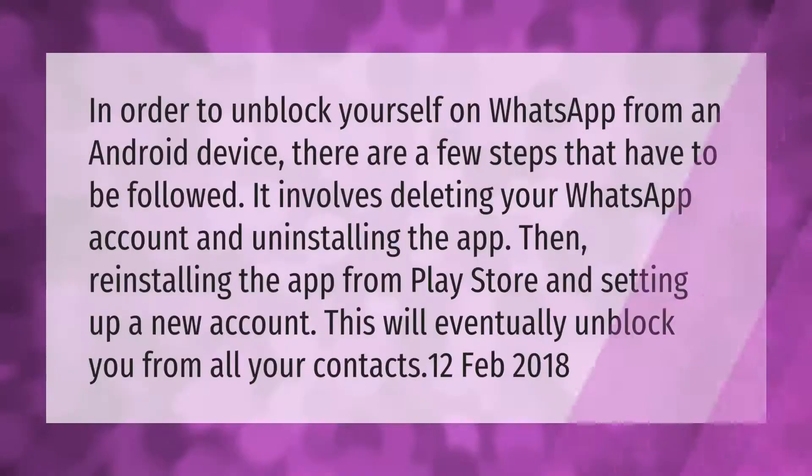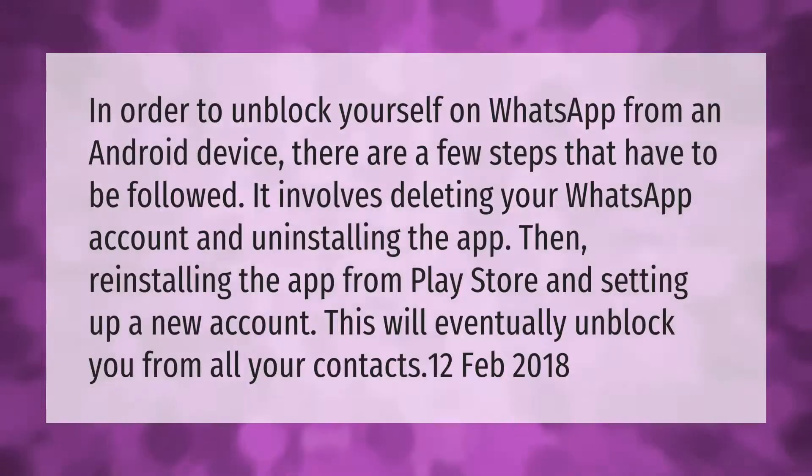In order to unblock yourself on WhatsApp from an Android device, there are a few steps to follow. It involves deleting your WhatsApp account and uninstalling the app, then reinstalling the app from the Play Store and setting up a new account. This will eventually unblock you from all your contacts.